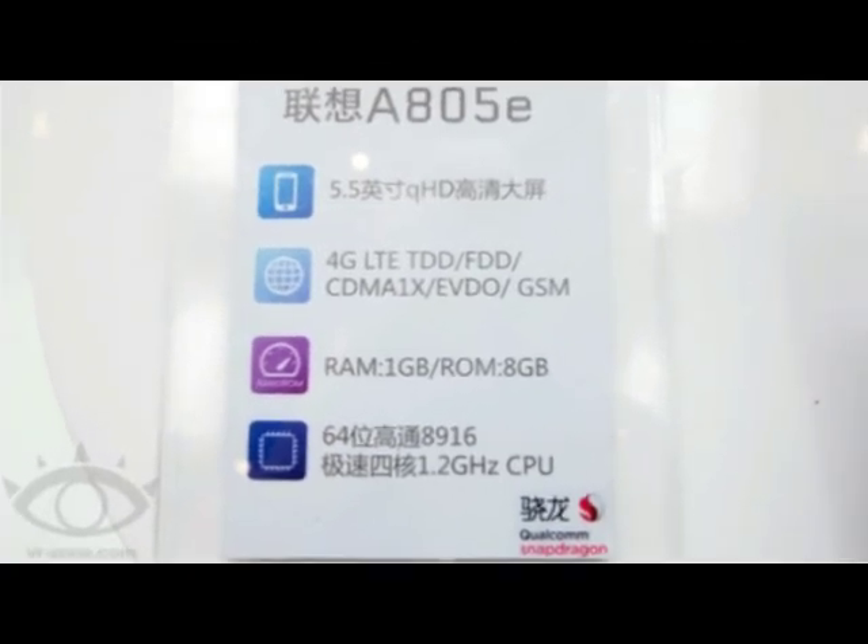A 2500mAh battery keeps the lights on. The phablet has 4G LTE connectivity and supports NFC. The handset features dual-SIM architecture. The Lenovo A805e is expected to be released in the middle of next month, and will be priced under $200.